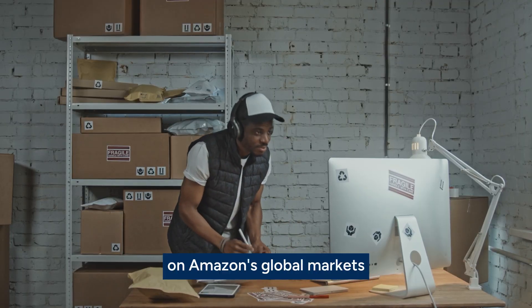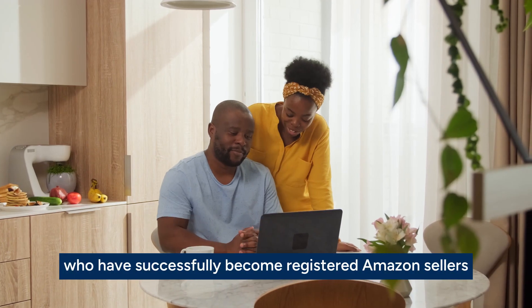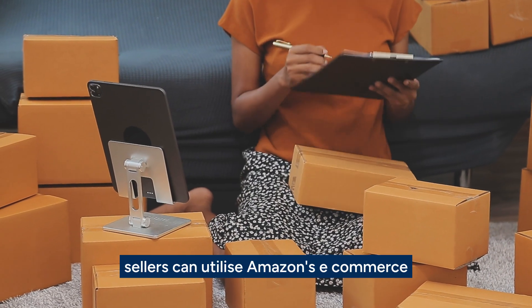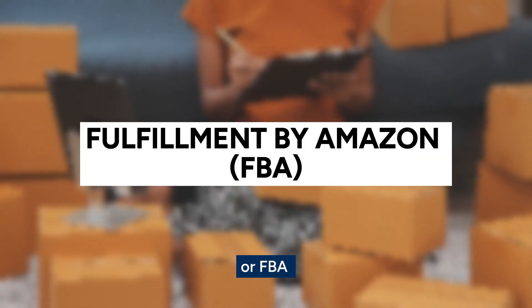While registering as a supplier on Amazon's global markets can involve some requirements, South Africans who have successfully become registered Amazon sellers have enjoyed significant returns. To support selling on Amazon, sellers can utilize Amazon's e-commerce fulfillment structure, known as Fulfillment by Amazon, or FBA.